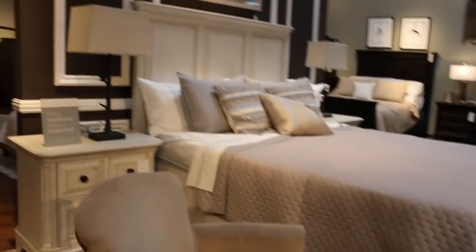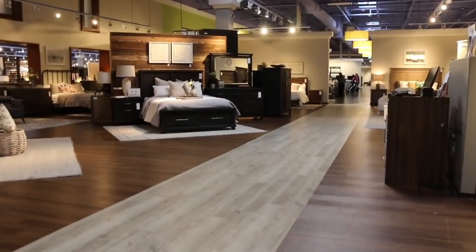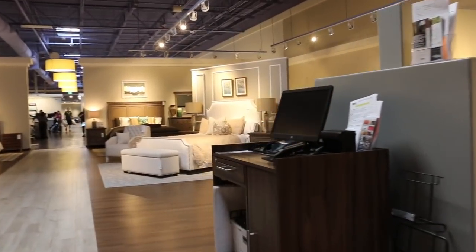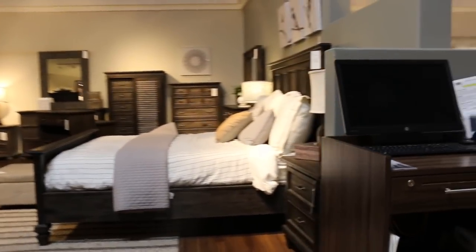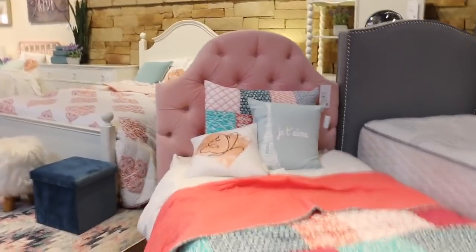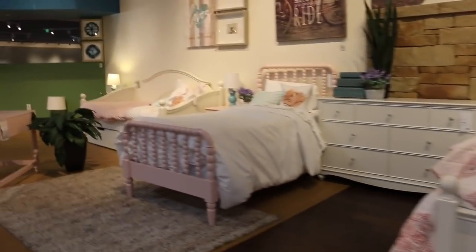That is it, you guys. Thank you so much for watching. I hope you enjoyed this shop-with-me and got some ideas on how to decorate your home. We're still going to look for that chair I mentioned — hopefully I can find it and if I do I'll add it to the video. Here at Living Spaces is actually where I got Rose's bedroom set, in case you were wondering. It's about three or four years old now and it still looks great.